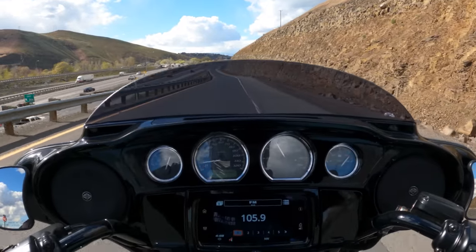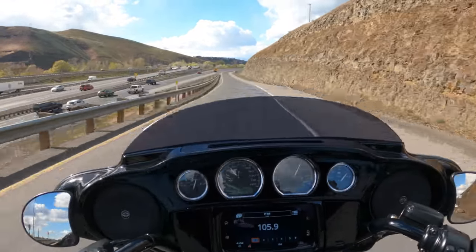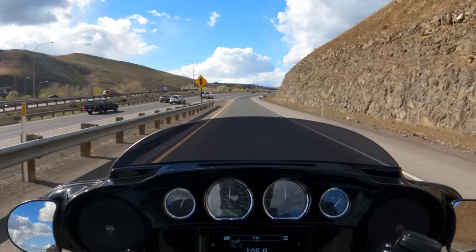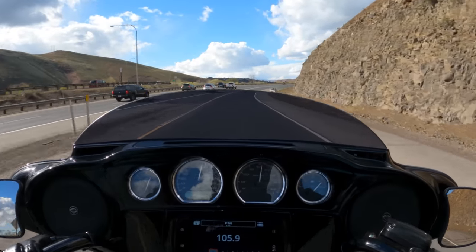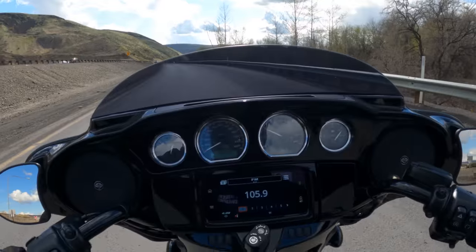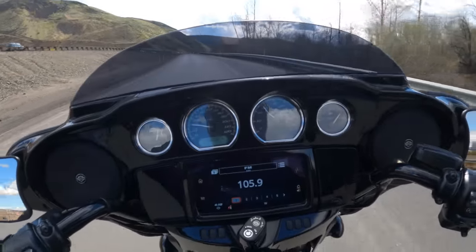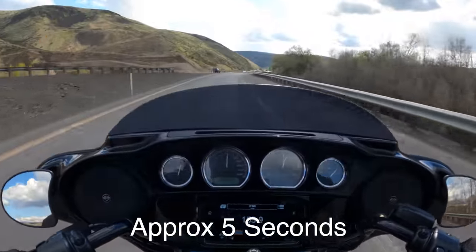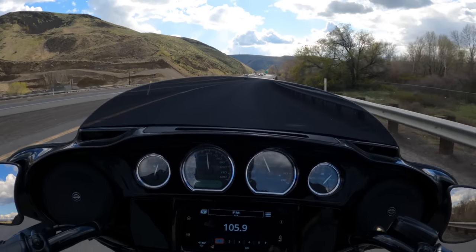Here we go — zero to 60. There we are, 60 right there. She gets up and moves. She'll break it loose. There's 60 again — she'll break it loose.